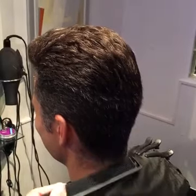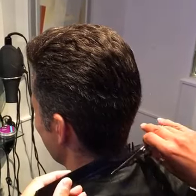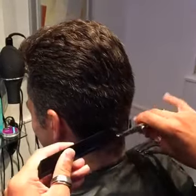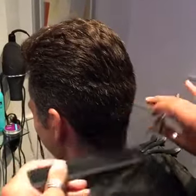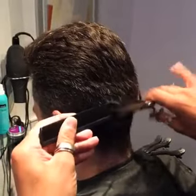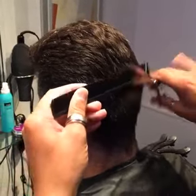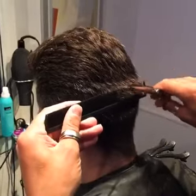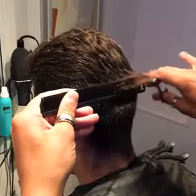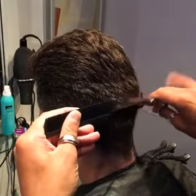Let's make it look really sharp now - it's got to look really perfect. I'm now working up towards where that imaginary line is so I can keep that line really clean.